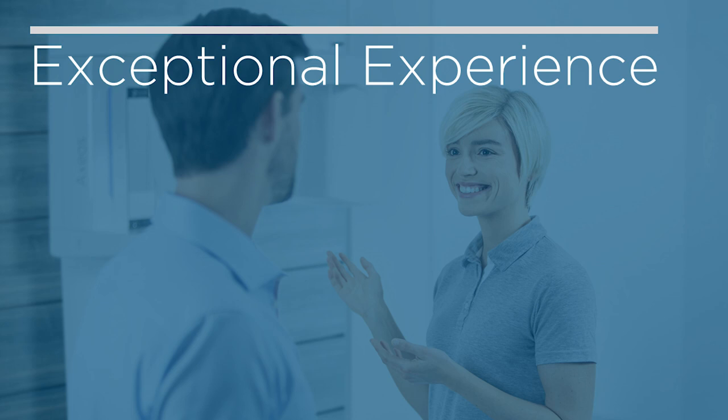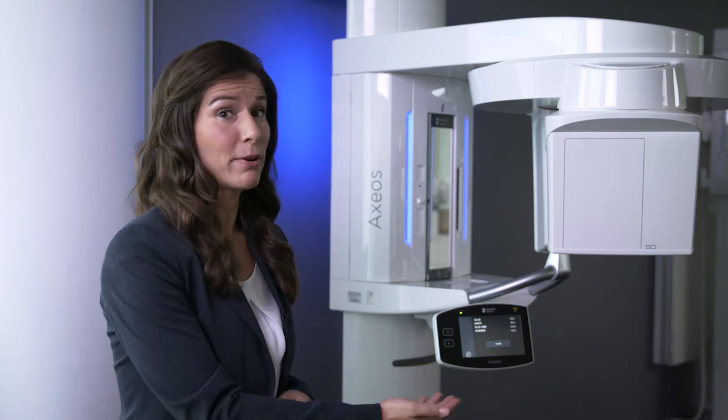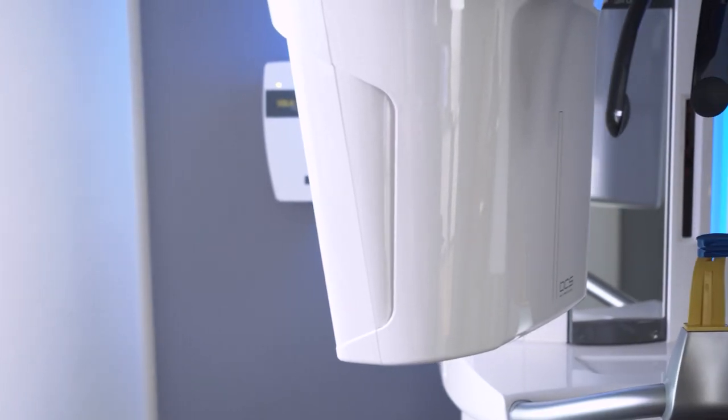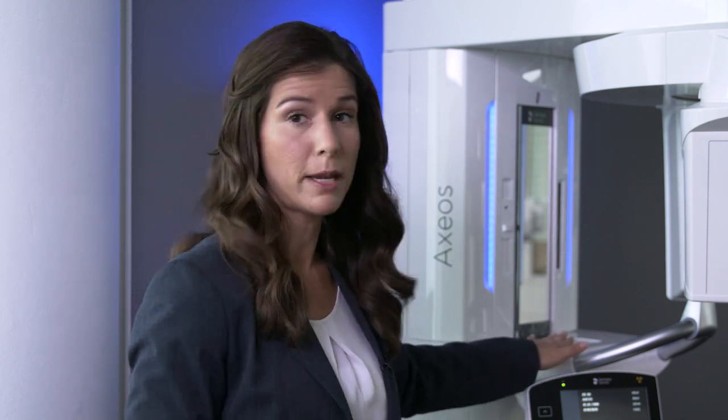Now let's learn about exceptional experience. The experience starts already with the design. With a compact device, it fits in every surgery, and it is barrier-free for wheelchair positioning. The ambient light is welcoming and you can select the color on the easy pad. For hygiene, surfaces are easy to wipe and components are removable and autoclavable. For all these merits, Axios has already won the Red Dot Design Award.